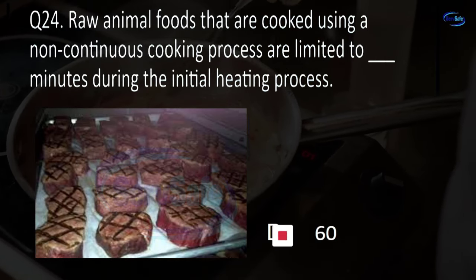Question 80. The minimum internal cooking temperature for plant-based foods that are going into hot holding is: 135°F, 145°F, 155°F, or 165°F? A. 135 degrees Fahrenheit.